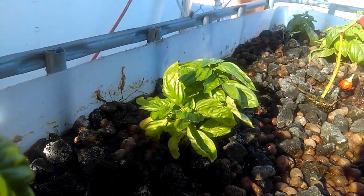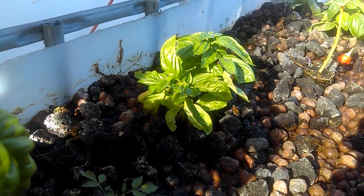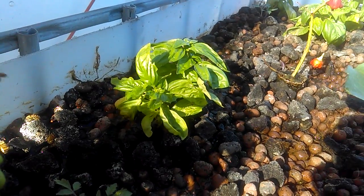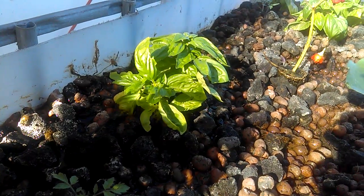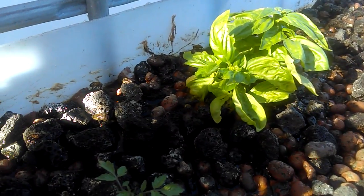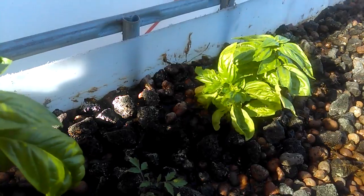Hey guys, Steve here at Pot and Pot X. I thought you guys would like how many bees are coming by this little front display at this urban garden. Look how many of them — there's just 15 to 20 every 15 to 20 seconds. So many bees. Happy little bee friends.